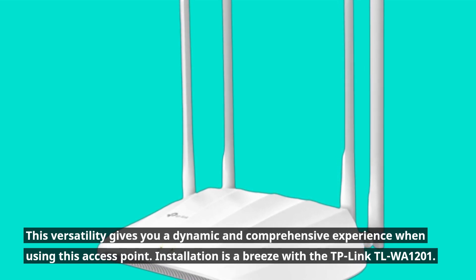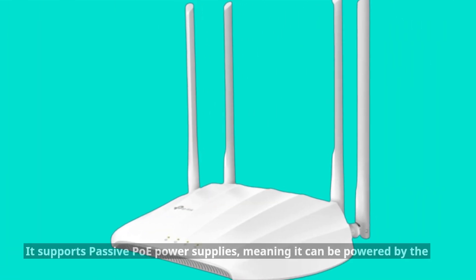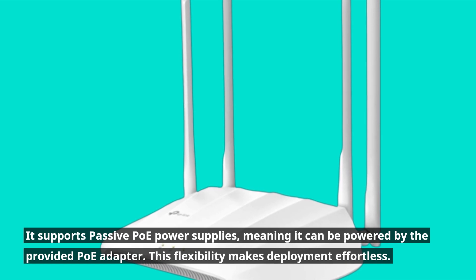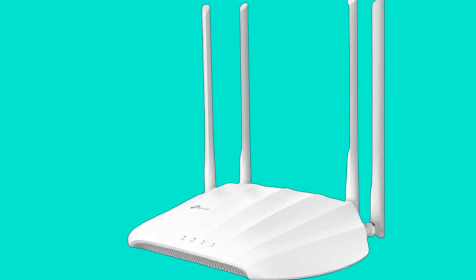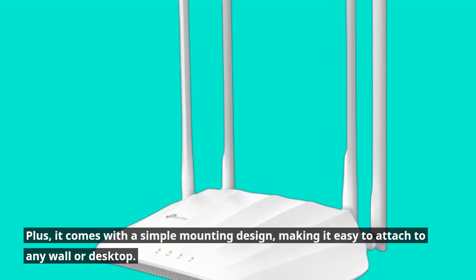Installation is a breeze with the TP-Link TLWA1201. It supports passive PoE power supplies, meaning it can be powered by the provided PoE adapter. This flexibility makes deployment effortless. Plus, it comes with a simple mounting design, making it easy to attach to any wall or desktop.